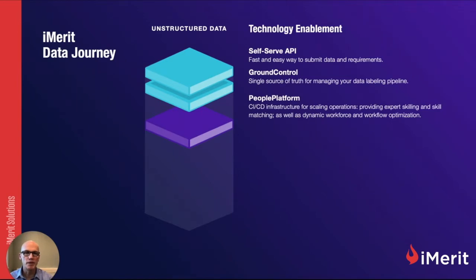And then the iMerit People Platform — this is the magic that happens in the background, the technology you never get to see. It's a CI/CD infrastructure for scaling operations, providing expert skilling and skill matching, as well as dynamic workforce and workflow optimization to make sure we're best utilizing skills, projects, and resources to the best possible outcome.